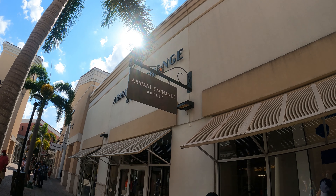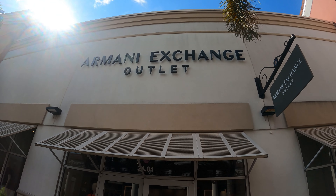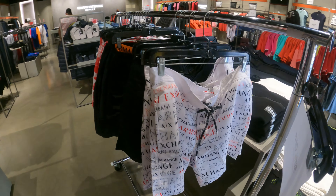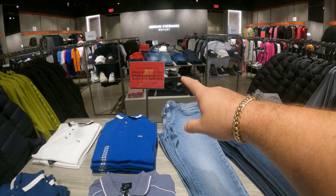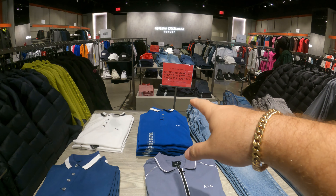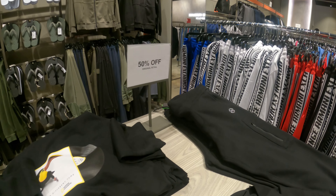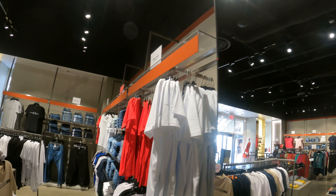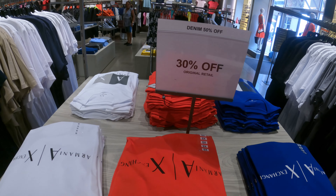Aquí llegamos a mi tienda favorita: Armani. Como ustedes saben, yo me he vestido muchísimo de Armani. Así que vamos a entrar a ver qué tenemos aquí en especial. Apenas entramos, encontramos 50% off en estos productos. Y si ustedes pueden ver, tienen más ofertas según lo que gasten: si gastas $150 te dan 10% off, y si gastas $350 te dan 20% off. También hay estos pull-overs con un 30% off.